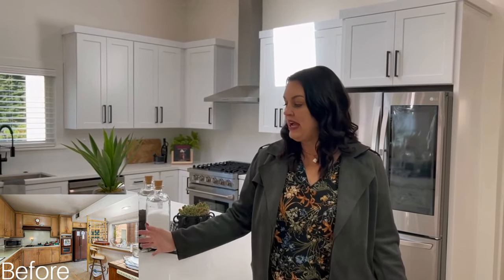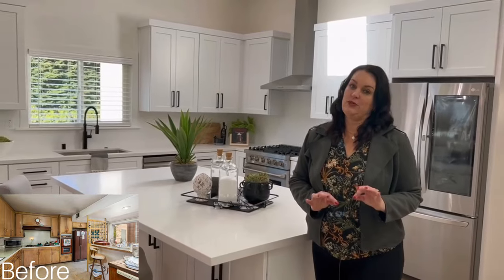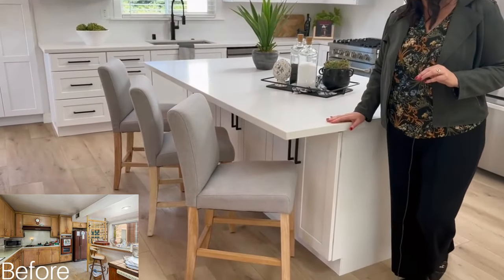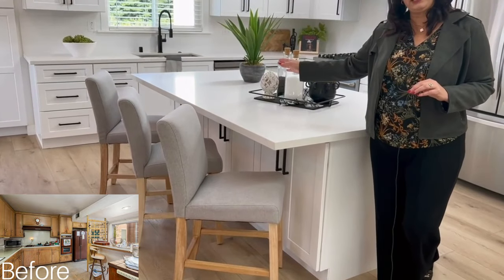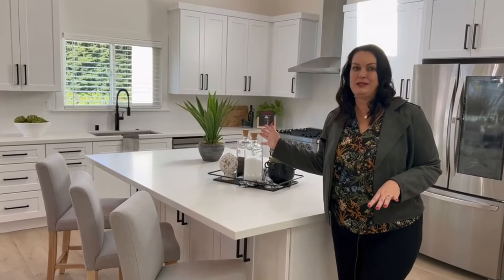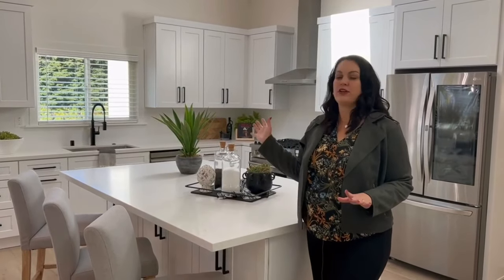The kitchen underwent major changes. We've added a big island, which is on trend with what today's homeowners and homebuyers want. I always love to include a bar with seating — you can fit three, maybe four people at this bar so they can see what's going on in the kitchen. It's perfect for parents who want their kids to do homework while they're cooking or making lunches in the morning.